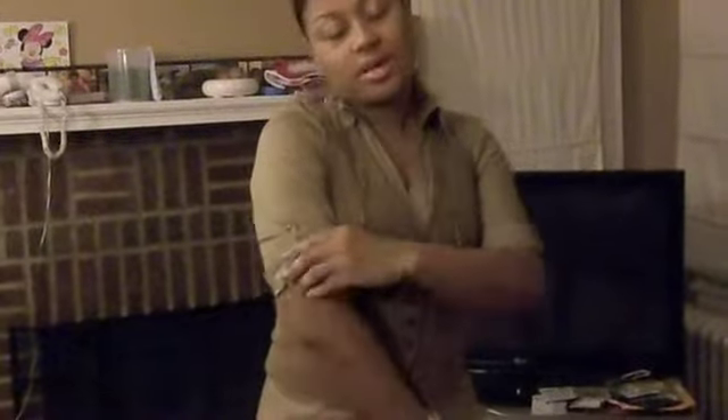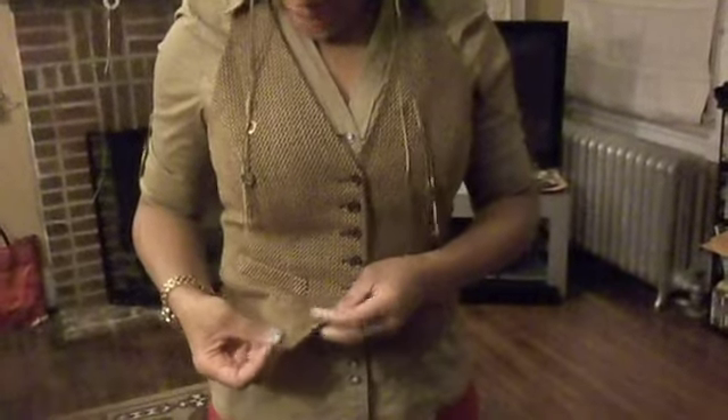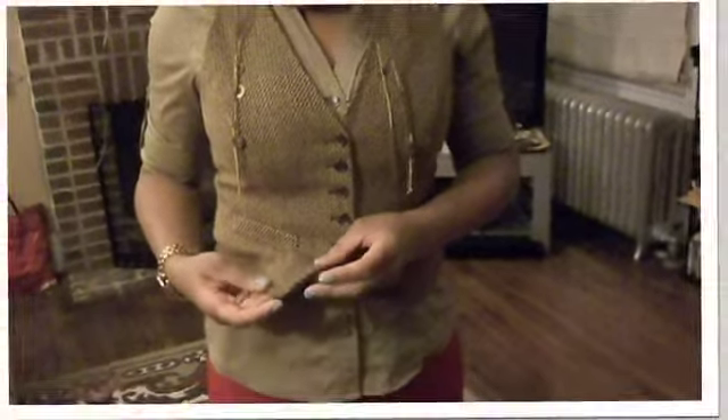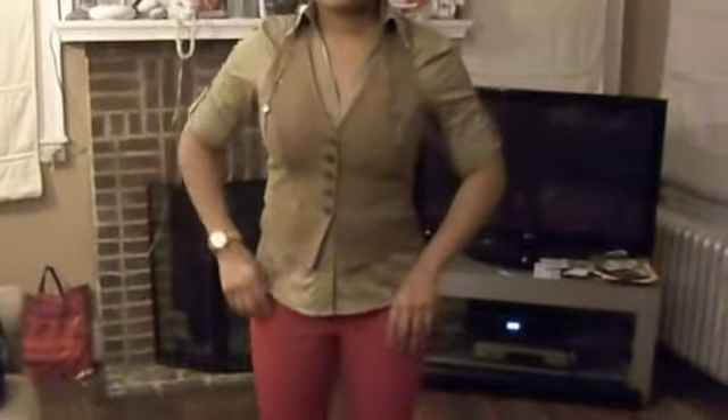For the outfit — I have on just a khaki colored shirt, it's rolled up and has little tabs to keep them in place. I also have on a tweed vest — it has khaki color in it, it also has red and brown.